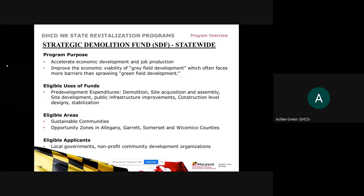The Strategic Demolition Fund for statewide aims to accelerate economic development and job production and improve the economic viability of greyfield development, which often faces more barriers than sprawl and greenfield development. Eligible uses of funds are pre-development expenditures including demolition, site acquisition and assembly, site development, public infrastructure improvements, construction-level designs, and stabilization. Eligible areas are sustainable communities and opportunity zones in Allegheny, Garrett, Somerset, and Wicomico Counties. Eligible applicants are local governments and nonprofit community development organizations.